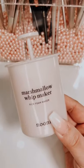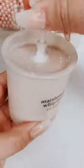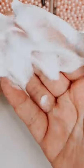Amazon beauty gadgets you need. This transforms any cleanser into a super rich and thick foam. It just lathers way better and it feels so luxurious.